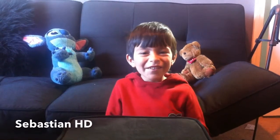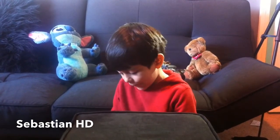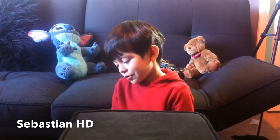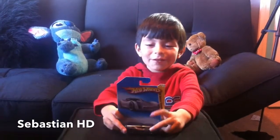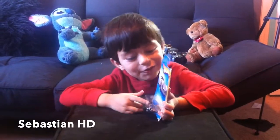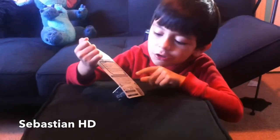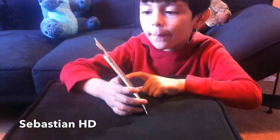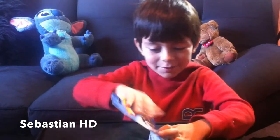Here we have Hot Wheels, and today I bought a car from Target. I got a really cool car. On the back it shows you what the cars have. So let's start and open this up and see what we get.